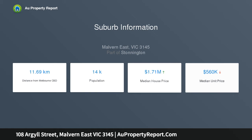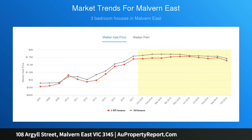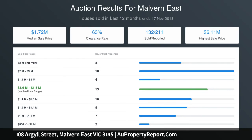Floor-to-ceiling windows look out to a generous rear garden framed by a number of established plantings and a paved outdoor entertaining area. Immediately comfortable as is, with the potential to easily update, extend or rebuild STCA if required.